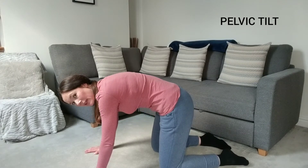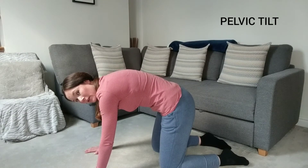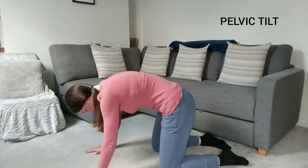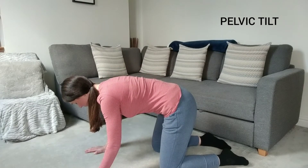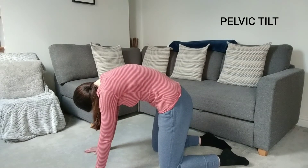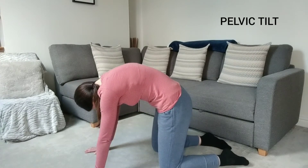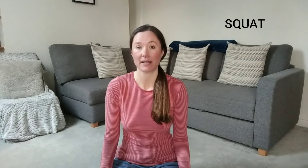You're just tucking your tummy in towards your spine and arching your back up as you inhale, and then bringing your back down to a flat position. It's also great to encourage your baby to get into the best head down position ready for birth.